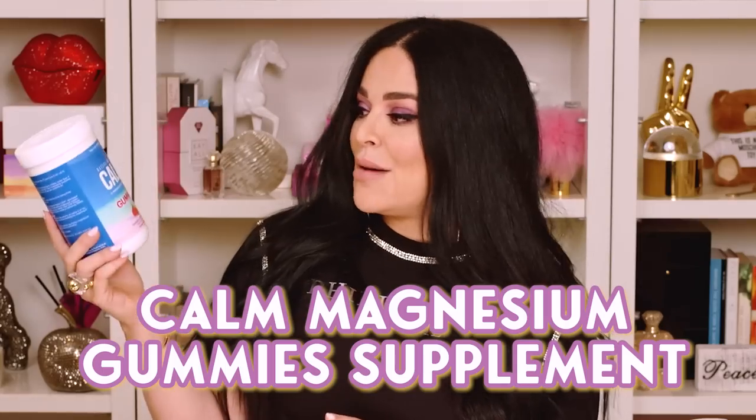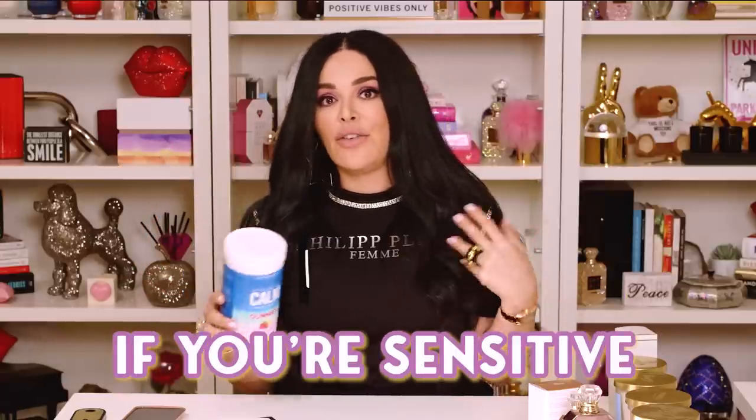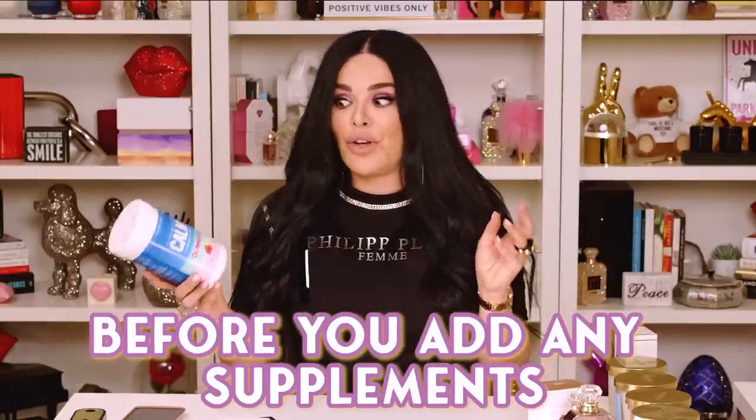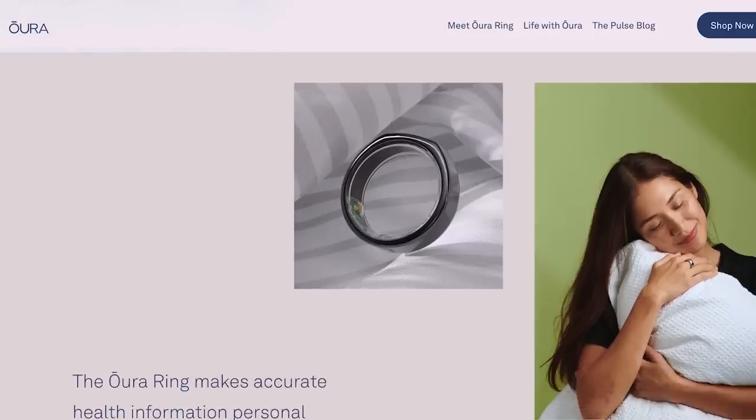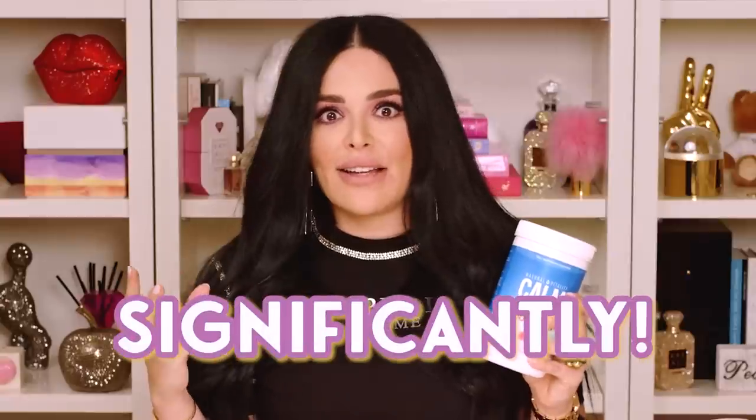The next product I want to share with you guys is kind of funny — it's a supplement. It's the Calm Magnesium Gummy Supplement. I just want to remind you guys, if you are sensitive, if you need to see a nutritionist before you add any supplements to your diet, definitely check with them. I personally have started using these for over a month now and I monitor my sleep every night. I use a ring called the Oura Ring, so I track my sleep throughout the night. Ever since I started using these gummies, my deep sleep has increased significantly. My REM sleep has gone down a little bit, but I've gotten more deep sleep, so I'm a little bit more balanced — before I was all REM, barely any deep, now I'm in the middle.